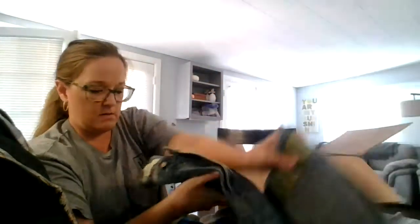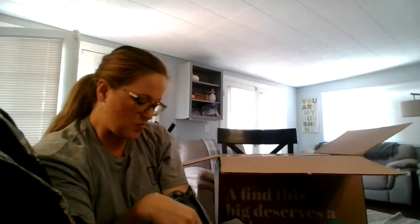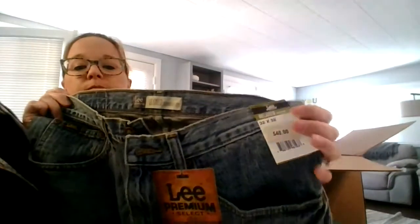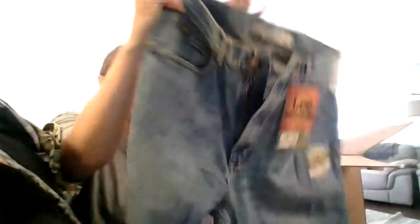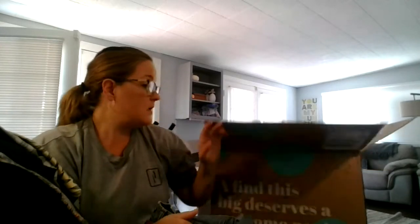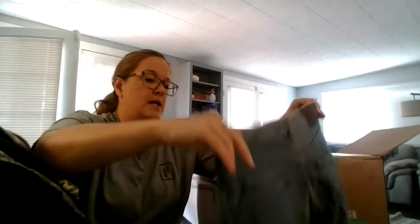And then one more piece — these are Lee Premium Relaxed Straight Leg, 32 by 32, brand new with tags, men's jeans. And all of this will be available in my closet. I paid $110 for everything and it got to me super quick because I live in Arizona and I'm pretty sure there's a distributing center here in the Phoenix area.